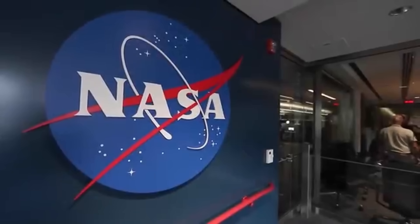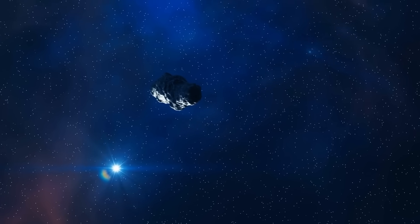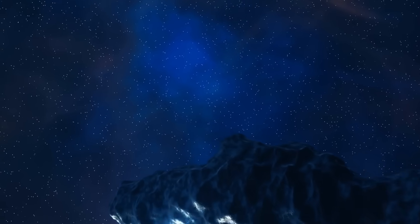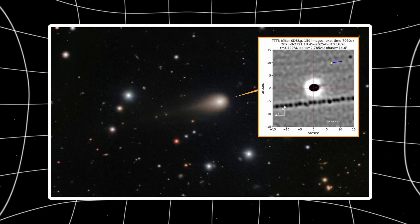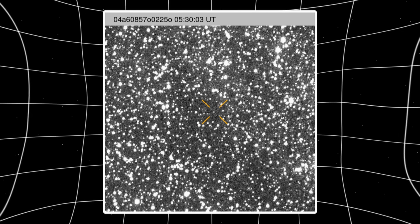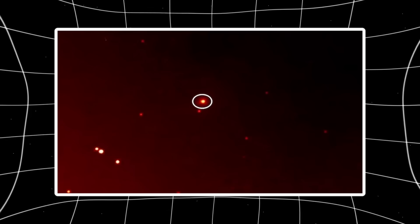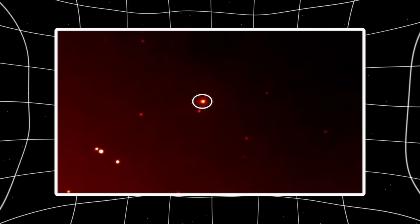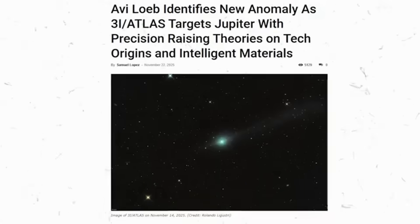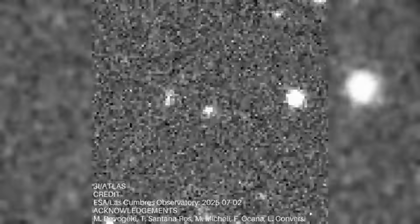NASA's live stream aired toward the end of October. The agency promoted it as the moment the public would finally receive a high-definition look at 3i Atlas, emphasizing that the high-resolution imaging science experiment camera on the Mars Reconnaissance Orbiter had captured one of the clearest views yet of the object. The world waited with great anticipation. When the image was finally displayed, viewers were taken aback — instead of a crisp, detailed portrait many expected from a multi-billion dollar spacecraft, they were presented with a soft, washed-out appearance that provided only the faintest hint of the object's structure. The idea that a single individual with backyard equipment had outperformed one of the most advanced imaging instruments in the solar system quickly became a major talking point.